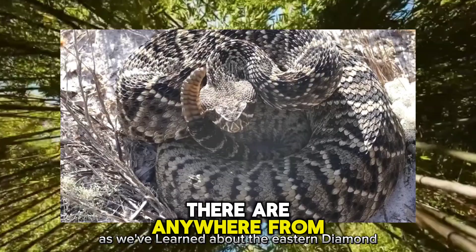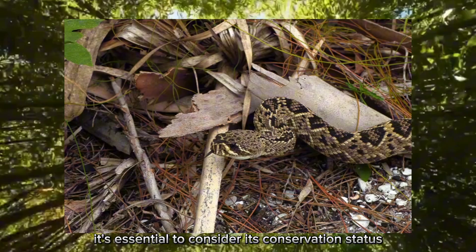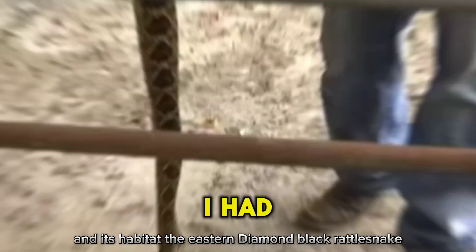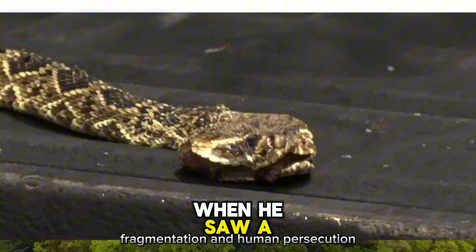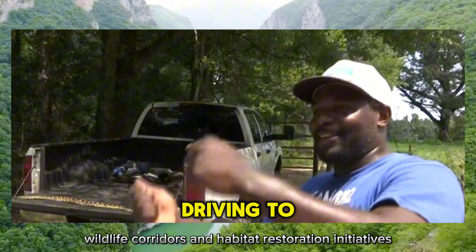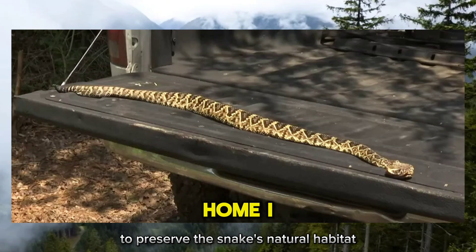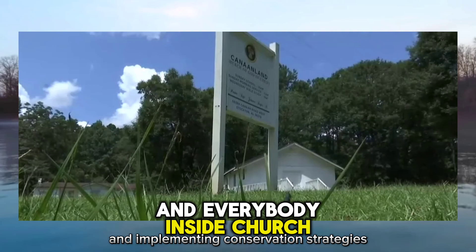It's essential to consider the eastern diamondback rattlesnake's conservation status and the efforts being made to protect this species. The snake faces various threats including habitat loss, fragmentation, and human persecution. However, dedicated conservationists and researchers are working to mitigate these threats through the establishment of protected areas, wildlife corridors, and habitat restoration initiatives. Conservation organizations play a crucial role in raising awareness, conducting research, and implementing strategies aimed at protecting the snake and its habitat.